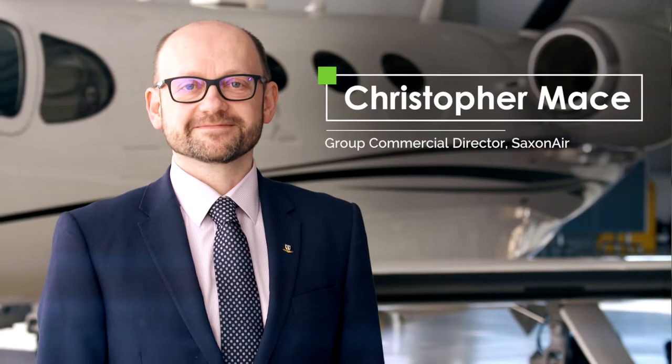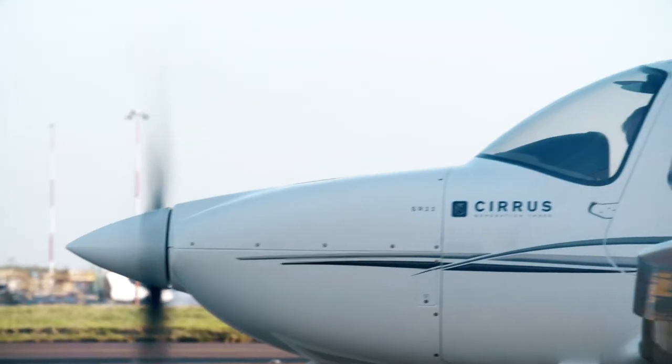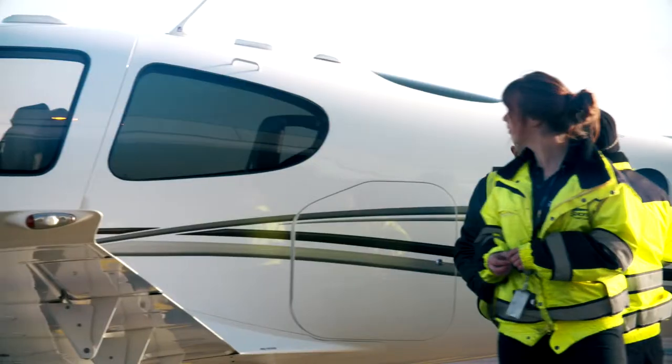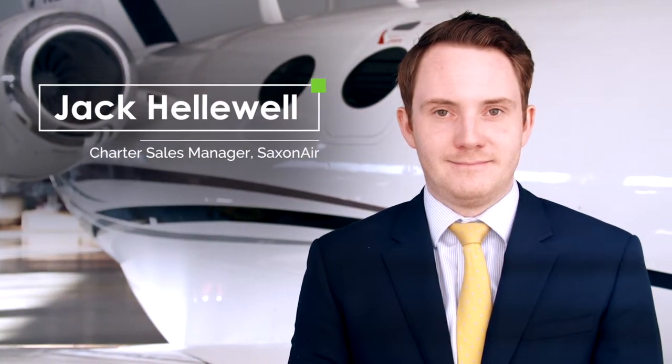I'm Christopher Mace and I'm the Group Commercial Director of Saxon Air. Saxon Air is an air charter operator of both private jets and helicopters. Our headquarters are in Norwich and we have operating bases around London, mainly at Stansted and Luton. I'm Jack Helliwell, Charter Sales Manager for Saxon Air Charter Limited.